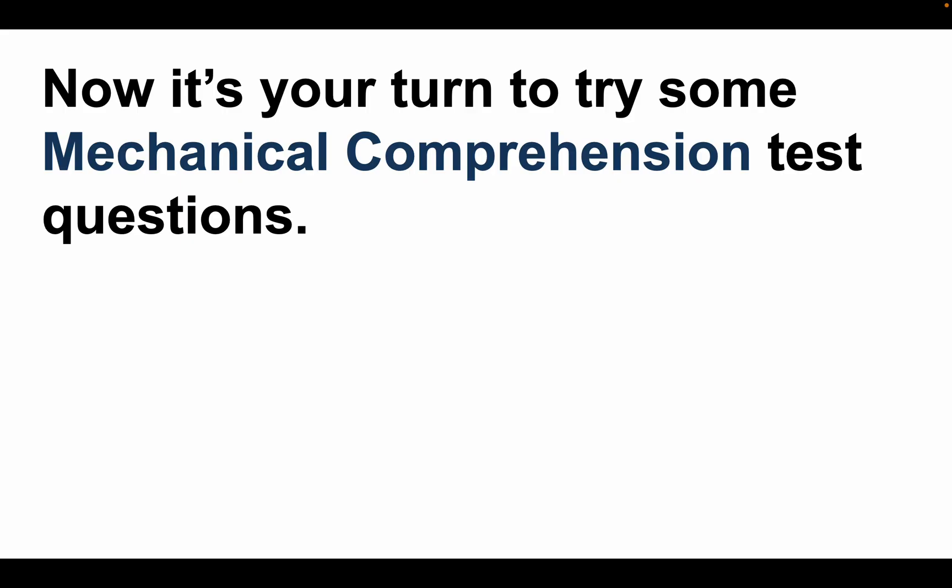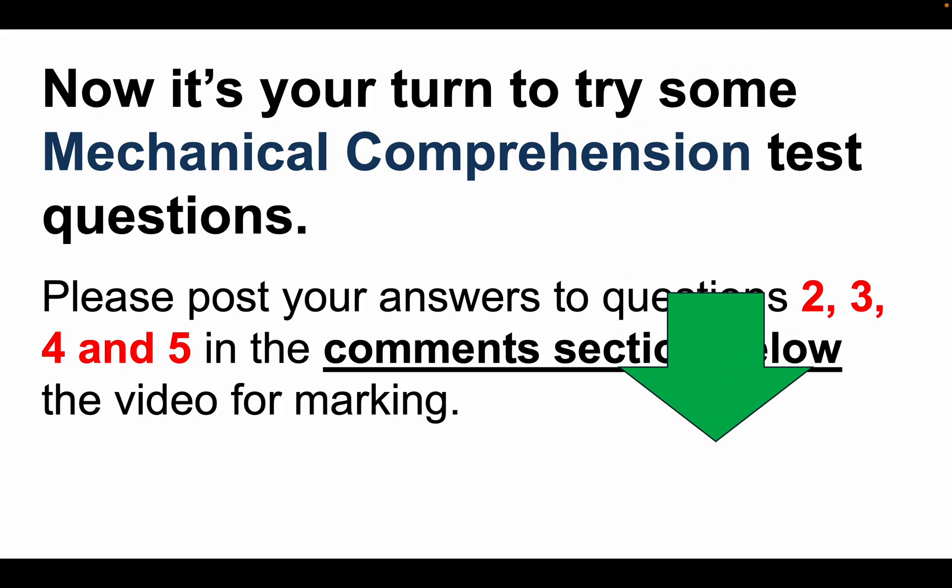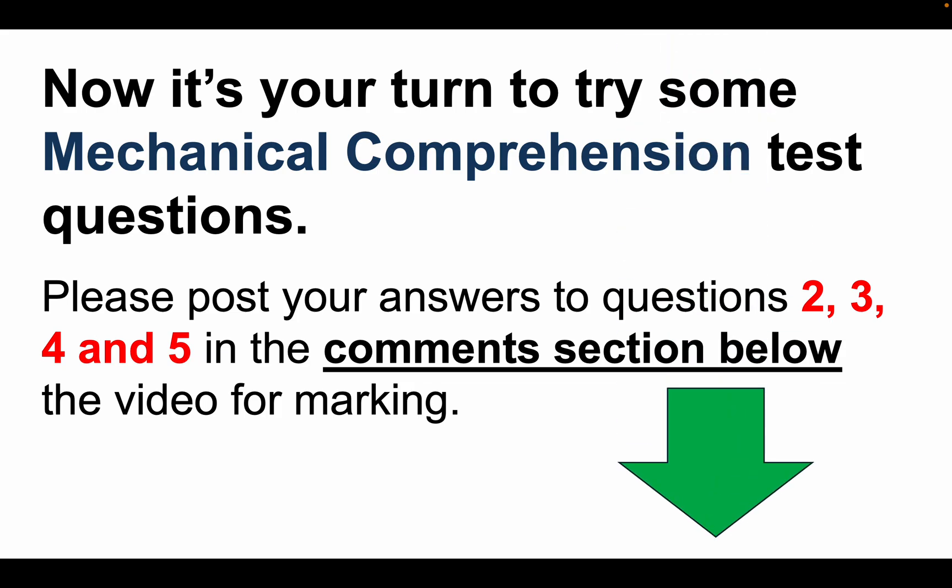Now it's your turn to try some mechanical comprehension test questions. Don't forget, practice makes perfect. Please post your answers to questions 2, 3, 4 and 5 in the comments section below the video, and I will come on here each day and mark your answers for you.